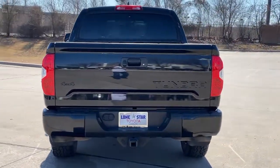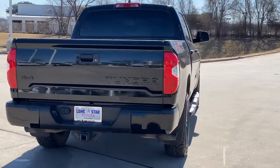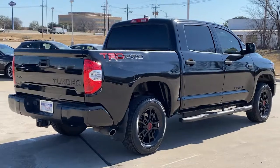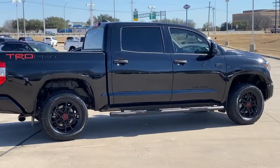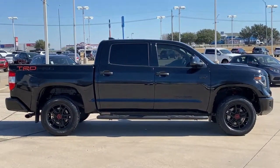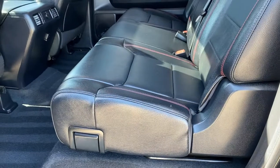Don't miss the opportunity to take this vehicle out for a test drive. Our team will give you an outstanding customer experience. Stop in today — we'll see you soon.